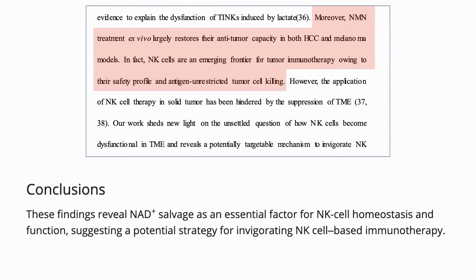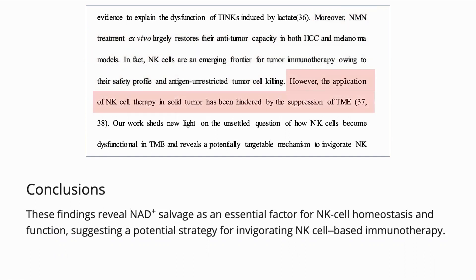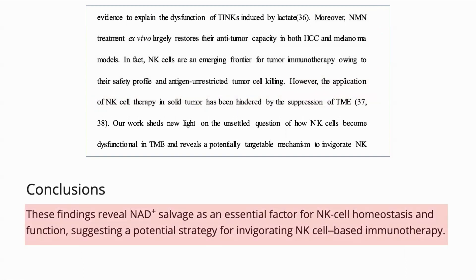They note that NK cells are an emerging area for tumor immunotherapy, as they are safe and not tied to specific antigens. As noted, NK cells lose some of their ability to kill cancer cells in the tumor microenvironment. Their conclusion is that NAD plus salvage is an essential factor for NK cell homeostasis and function, which suggests a potential strategy for invigorating NK cell-based immunotherapy.